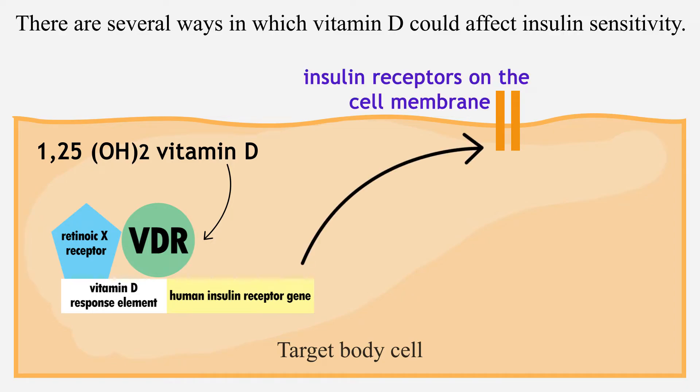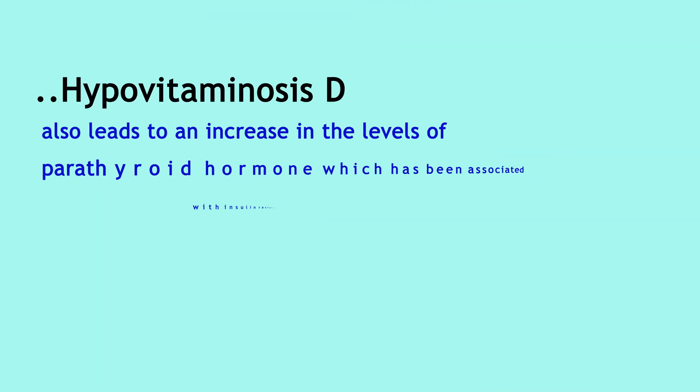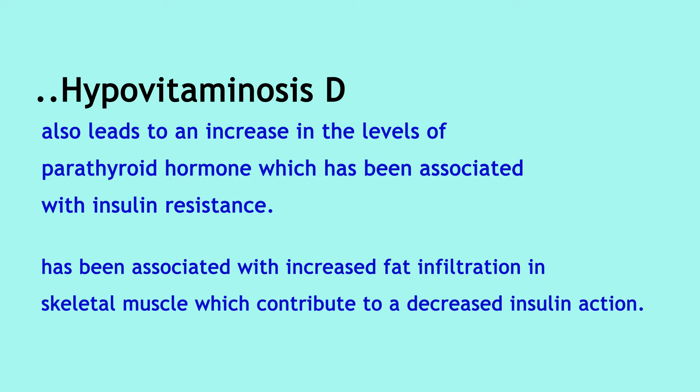Vitamin D enhances insulin sensitivity by activating peroxisome-proliferator-activated receptor delta, which regulates the metabolism of fatty acids in skeletal muscle and adipose tissue. Apart from this, hypovitaminosis D also leads to an increase in the levels of parathyroid hormone, which has been associated with insulin resistance.